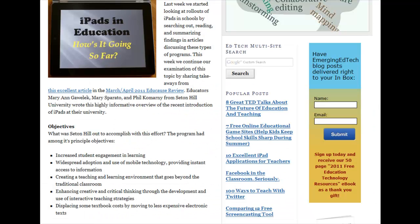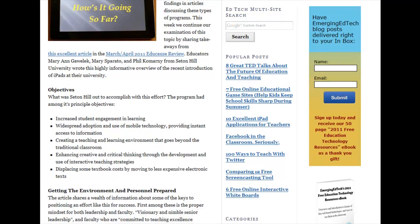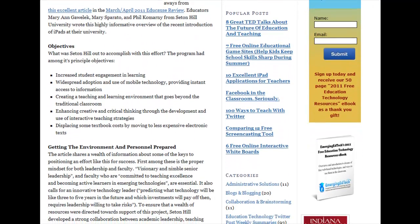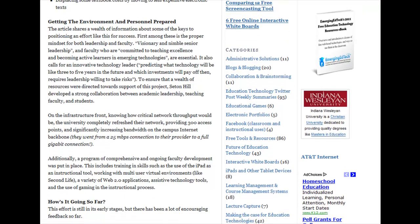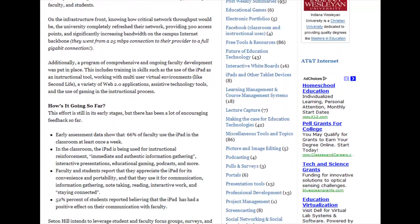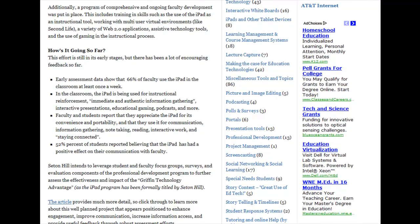In my article, I've summed it up and laid out some of the objectives they were out to achieve, some of the things they did to get the environment and personnel prepared, and some feedback they have about how it's going so far, based upon some assessments that have been done to date.